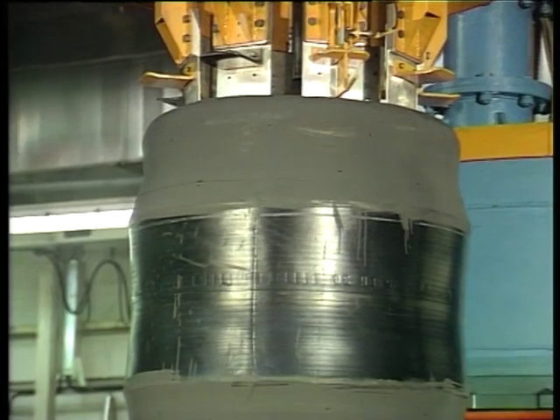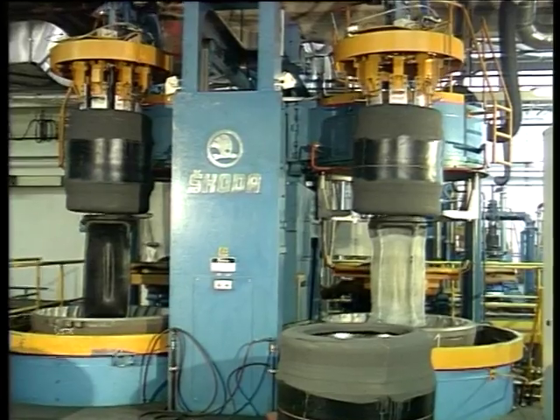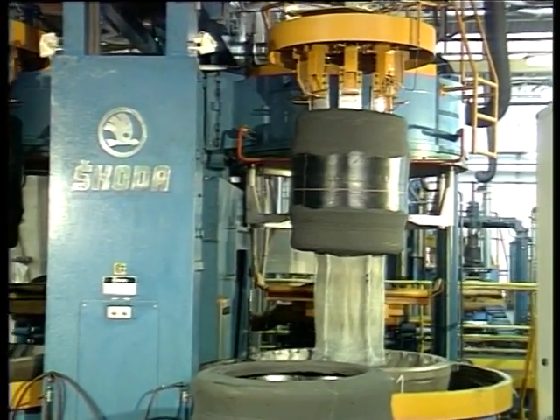Their high productivity, together with an extremely low power demand of the curing process, offer the customers an interesting option in technological equipment innovation.